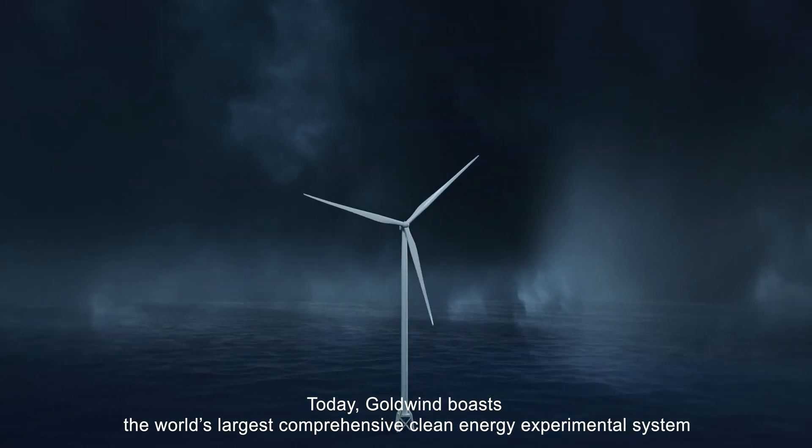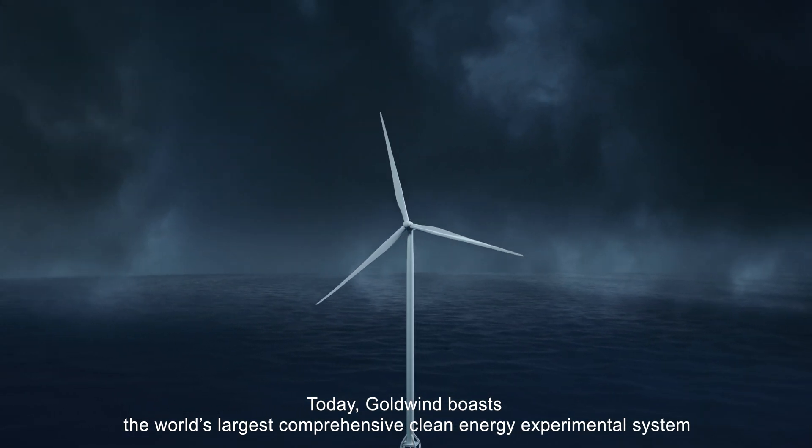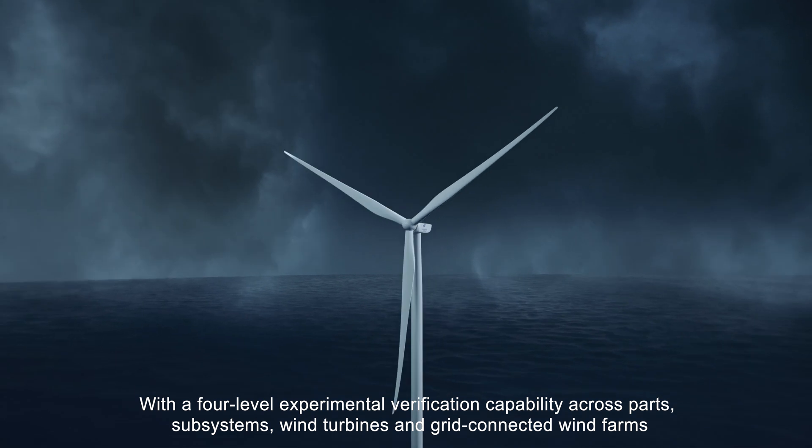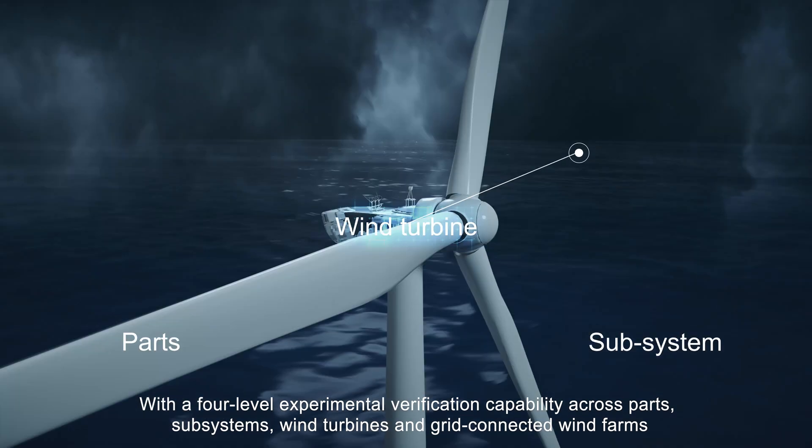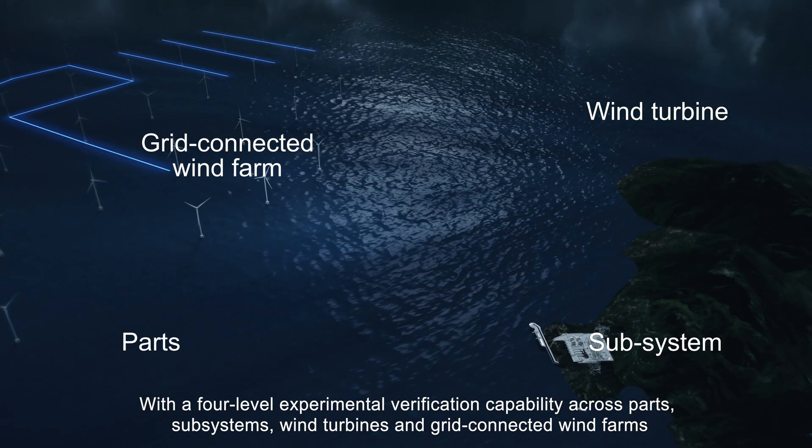Today, Goldwind boasts the world's largest comprehensive clean energy experimental system with a four-level experimental verification capability across parts, subsystems, wind turbines and grid-connected wind farms.